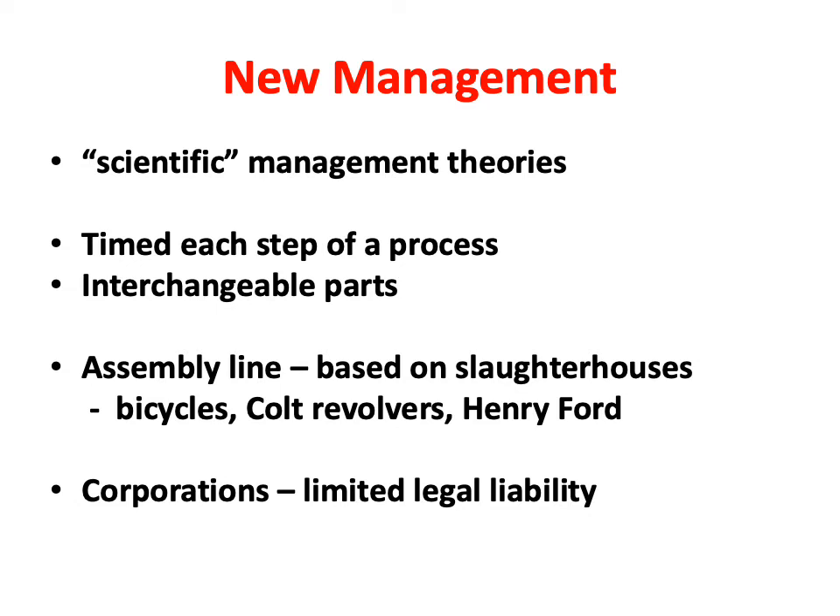The assembly line was actually based on slaughterhouses, where animals were killed and then cut up into meat products. Animals were hung on a chain that moved down the line, and men would cut different sections. The first assembly lines for manufactured goods were for bicycles; the Colt Company also used them for revolvers. Henry Ford did not actually invent the assembly line, but he put it to its most popular use — with men on both sides of the line, someone's job all day might be just putting three screws in.